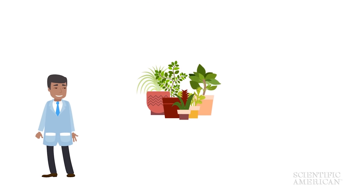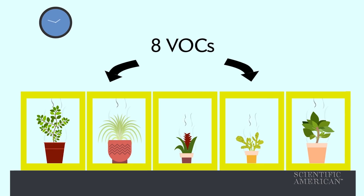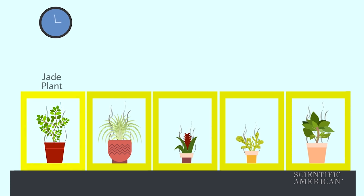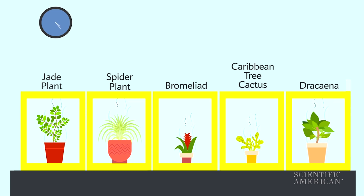Niri figured that one way to get rid of acetone might be with houseplants. He ran his own experiment using an airtight chamber, eight VOCs in concentrations similar to those found in nail salons, and five common houseplants: a jade plant, a spider plant, a bromeliad, a Caribbean tree cactus, and what's known as a dracaena plant.